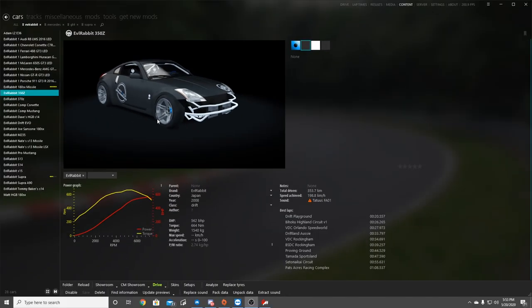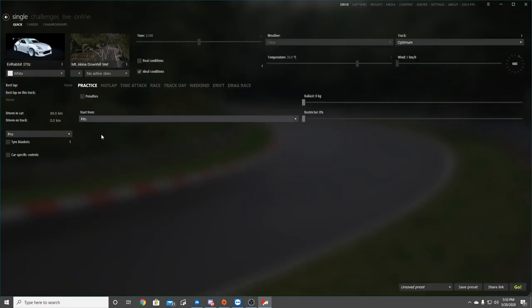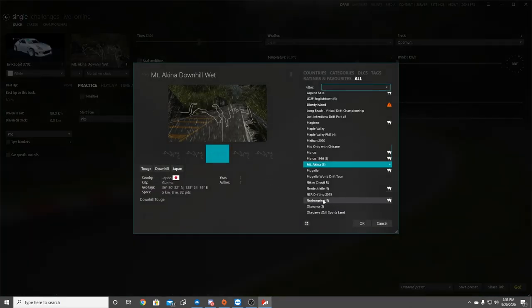What's up everybody? I'm Evil Rabbit. We're here on a set of Assetto Corsa. We're going to be taking the Z out to an iconic track, and that is Mount Akina. We're going to be doing Akina downhill west. I think we're going maybe going in the dry — I'm not sure, it says it's wet. Make sure you guys follow me on Instagram and Twitter, all found in the description box below. Let's hit up Akina, apparently in the wet.